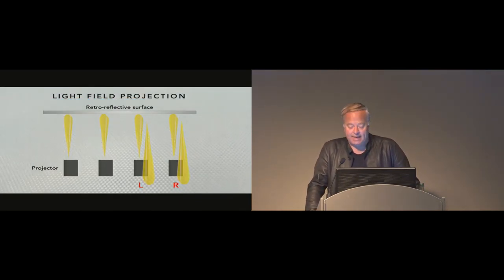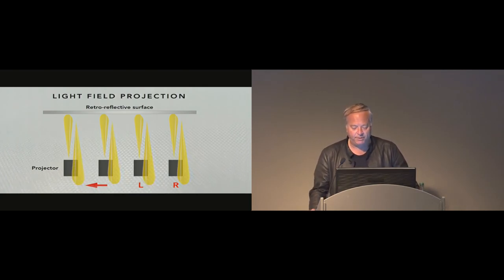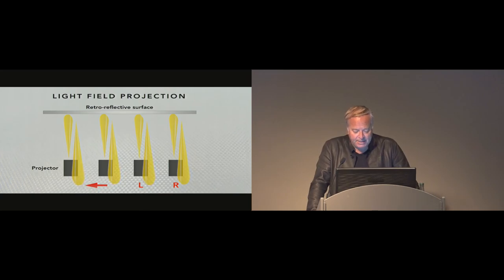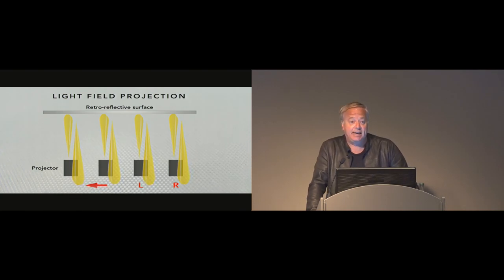The problem is we cannot project in mid-air. But if we fly a projection surface, we can project multiple views on that surface. By using lots of projectors spaced apart, we can create many viewports that are retroreflected by a very lightweight fabric that can fly — and thus a flying light field is born. Each eye picks up a different image from a different projector no matter where you stand, giving you stereoscopy and motion parallax for free as you move along the projectors.